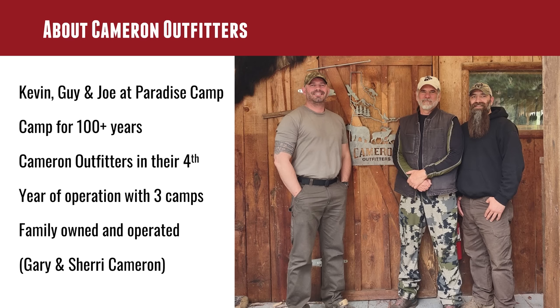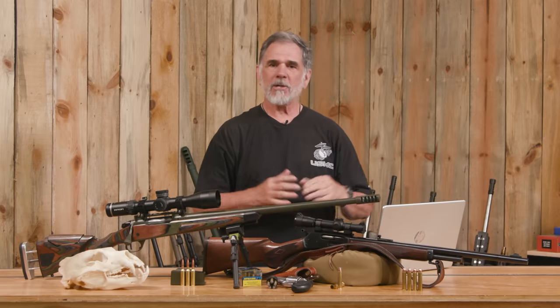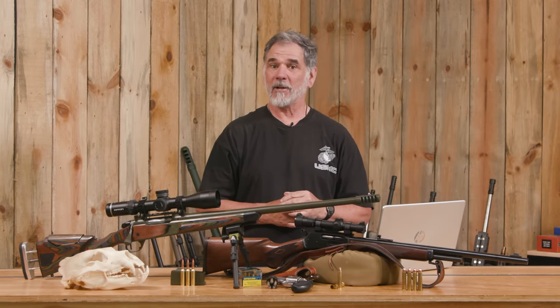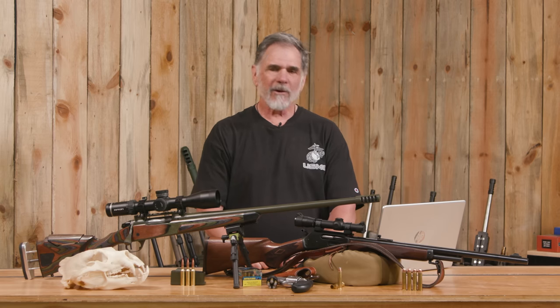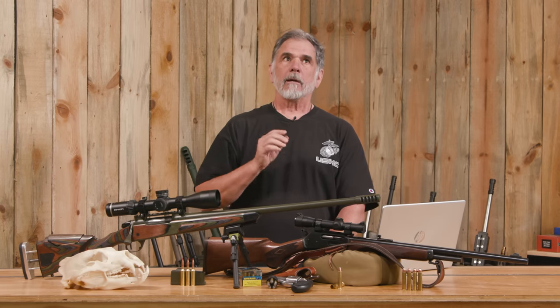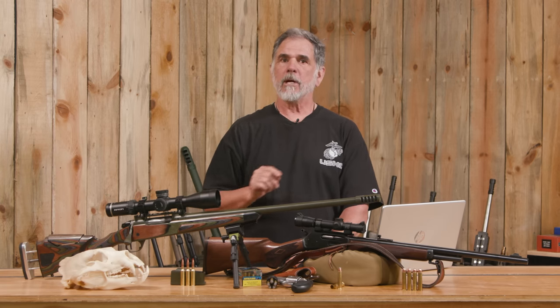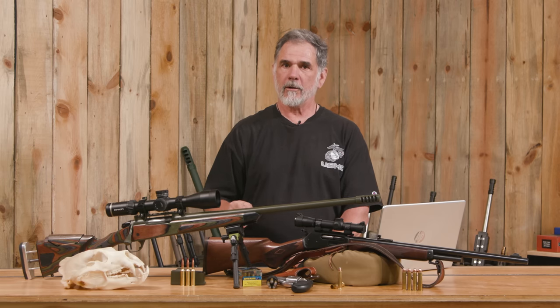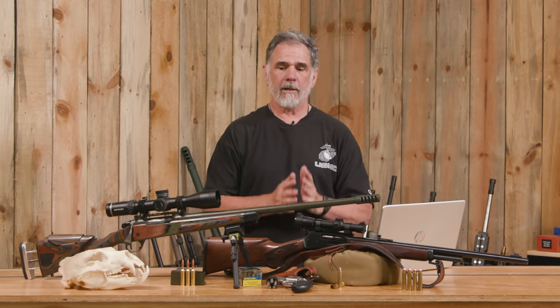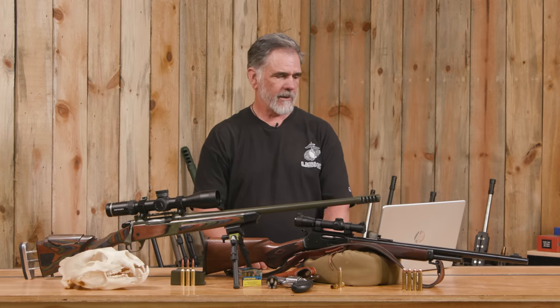Cameron Outfitters has only had the place about four years — this is their fourth year of operation. They actually came up from Texas to buy this place out in the middle of the wilderness and run hunting, fishing, and camping trips out of it, and they're having a great time doing it. Can you hunt this area on your own? Yes — it's public land, you can hunt it on your own. But I wanted to do the whole baited bear thing and get the services of an outfitter.